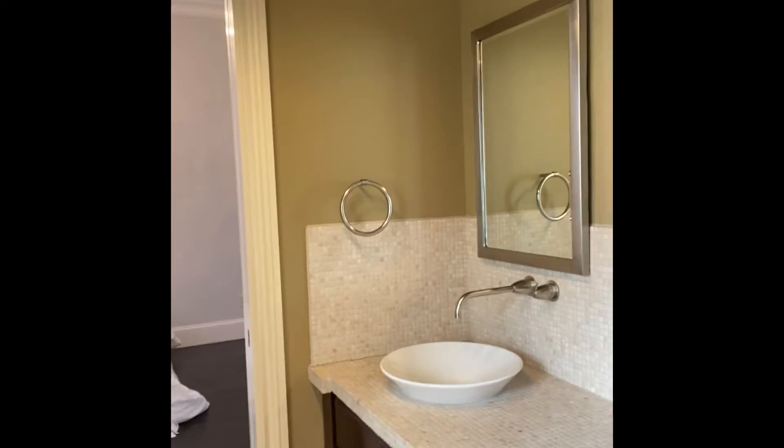Great attention to detail with the tile. Here is a large shower again with beautiful marble — easy to clean. What's great about this is you have privacy: you shut the door and you have your own space.